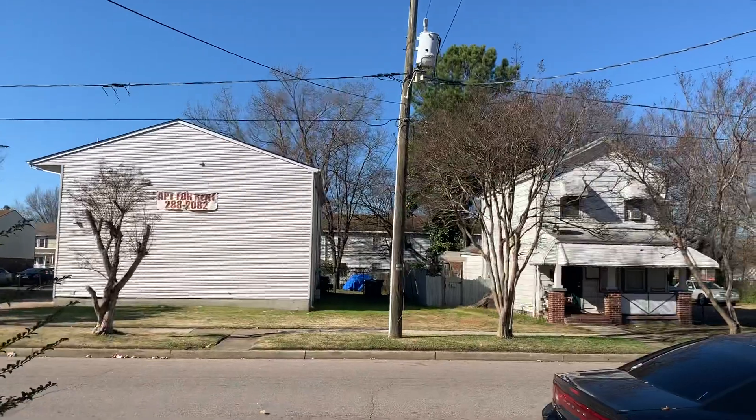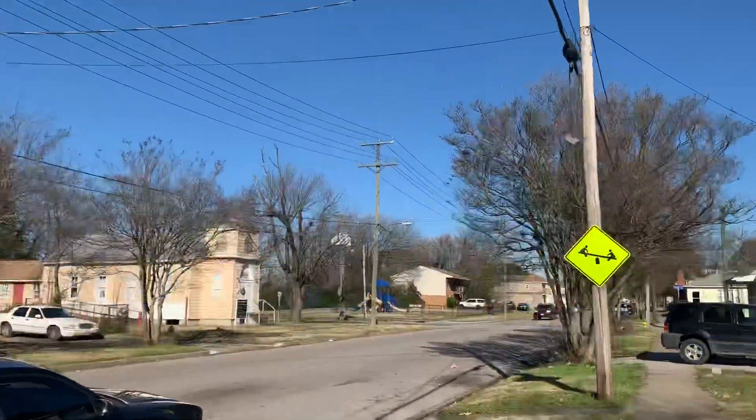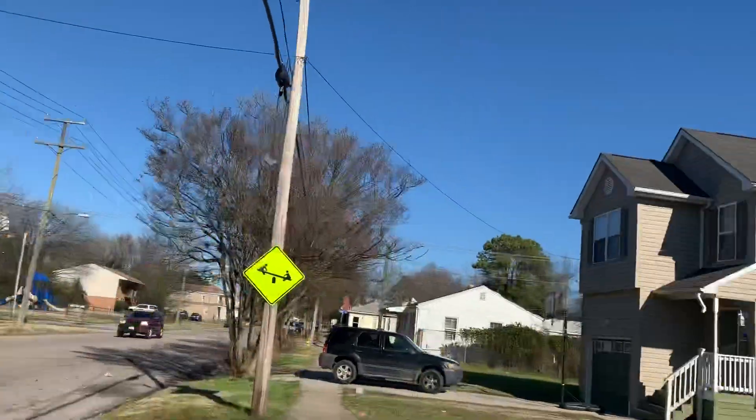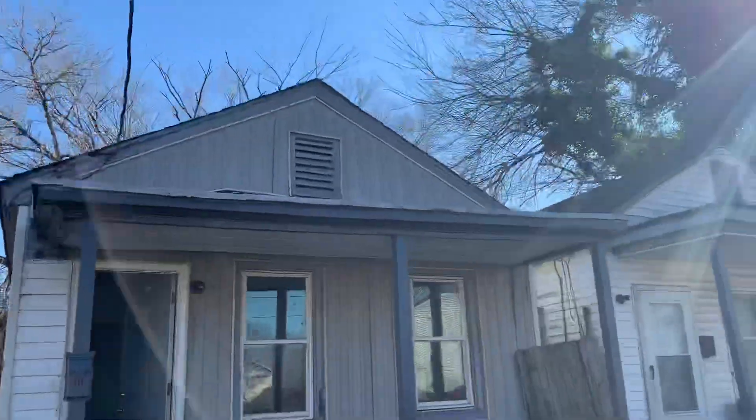What a nice little area of Norfolk here. We have an apartment complex right across the street, then we have a church right there, and then brand spanking new construction right here next door. So that always helps to value the house.